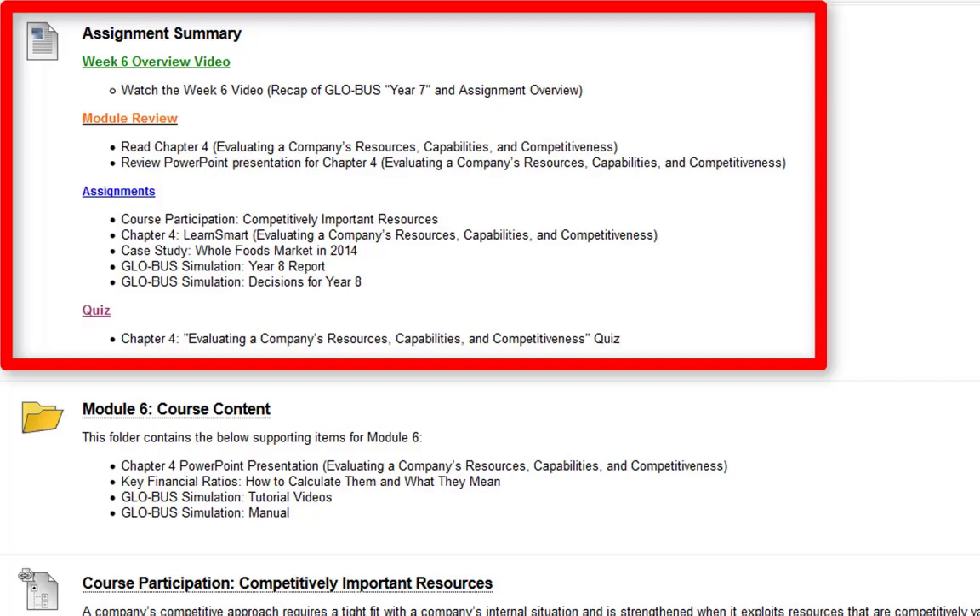Now we're getting into where you'll find out if you're making the right decisions and if what you're choosing is working or not. If you're not doing well up to this point, make sure you're really applying what you're learning and make the right decisions for Year 8. And last but not least, we have the quiz for chapter four.